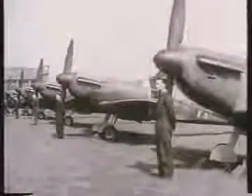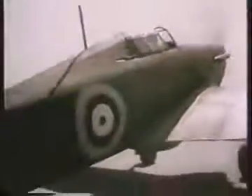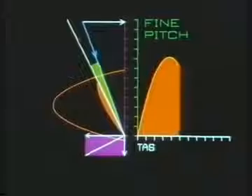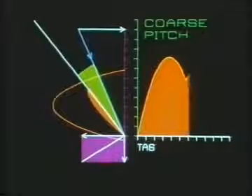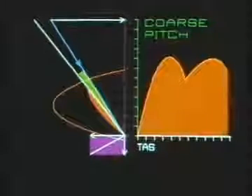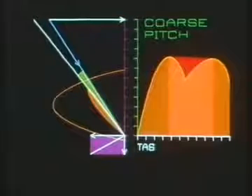During World War II, propeller designers faced many problems as they strove to satisfy the requirement for fighters with high-speed performance, short take-off runs, and rapid rates of climb. Initially, the Spitfires and Hurricanes' fixed pitch propellers were replaced by two-pitch propellers. Fine pitch was selected to give a suitable angle of attack for take-off and climb, then changed to coarse pitch for cruising and high speed. Though superior to fixed pitch, there was still a large sector of the speed range where the propeller was not operating efficiently.